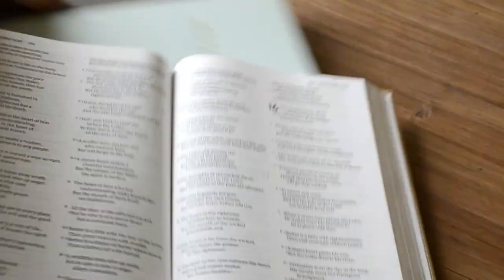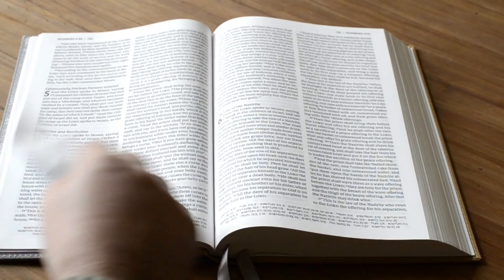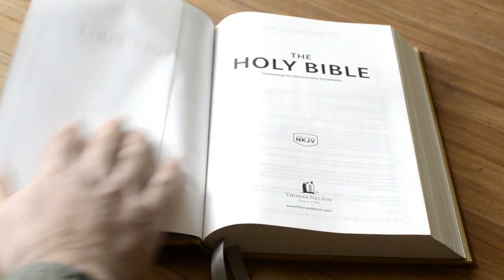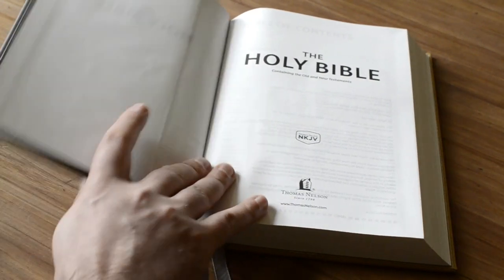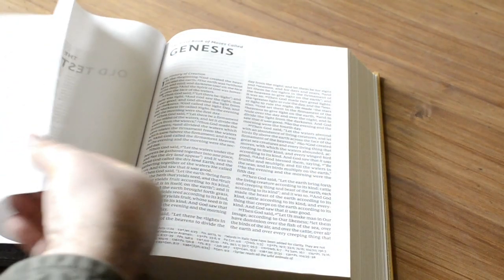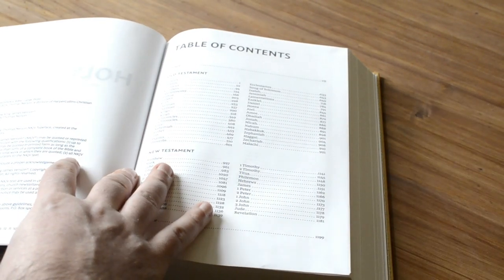This Bible is going to lay flat no matter where you go. Even on the presentation page it's going to lay flat — you can't go wrong. So this is the Thin Line, Large Print, two-column hardback edition by Thomas Nelson in the New King James.